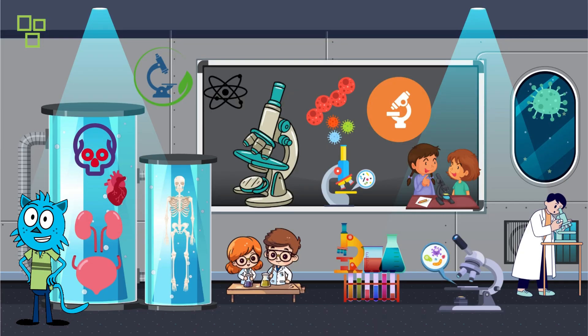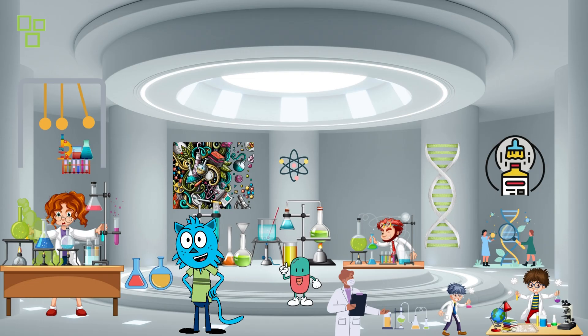Behold the mighty microscope! This helps scientists see tiny things that our eyes can't — it's like having a superpower for exploring the microscopic world. Look at these colorful test tubes; scientists use these to mix and analyze substances.